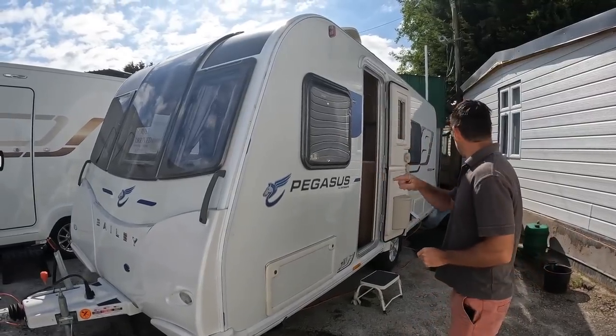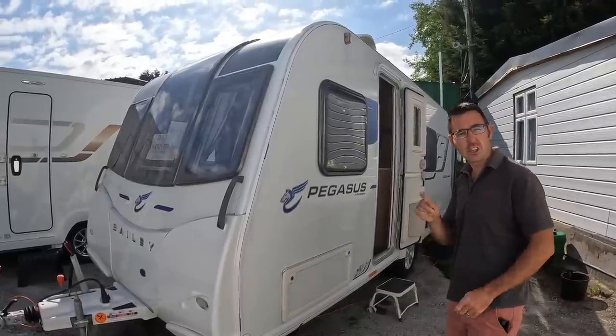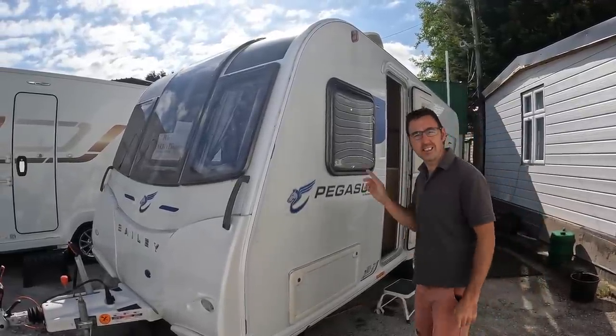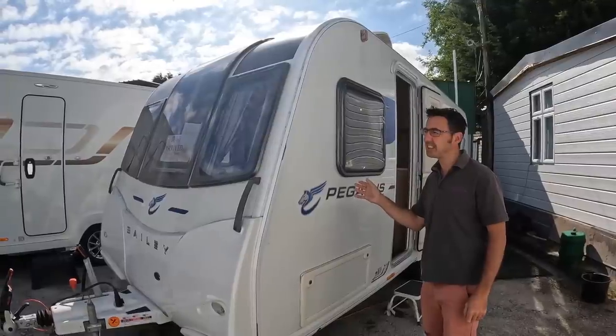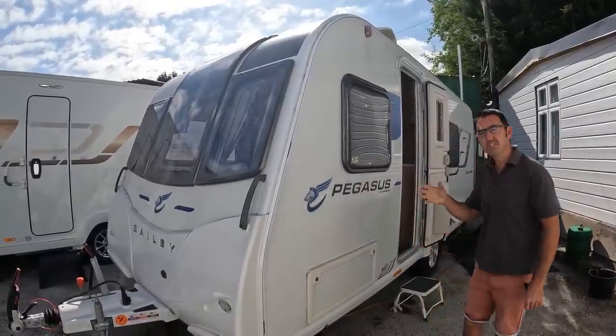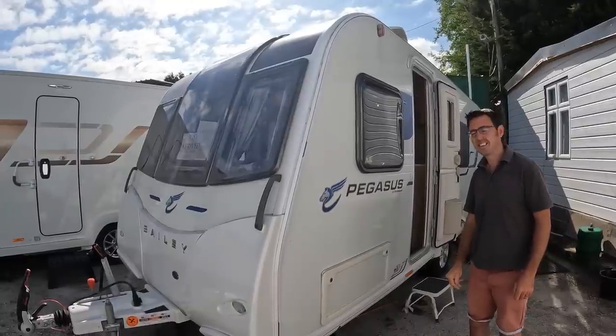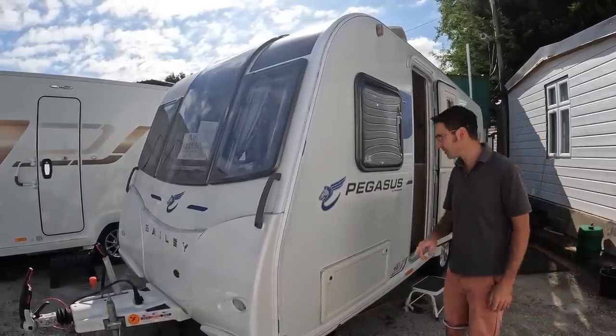Today we've got the Bailey Pegasus Modena — or is it Modena? We're not quite sure how you say it. Is it Italian? Because Palermo and all that stuff is Italian isn't it? We'll have to ask Dan afterwards.